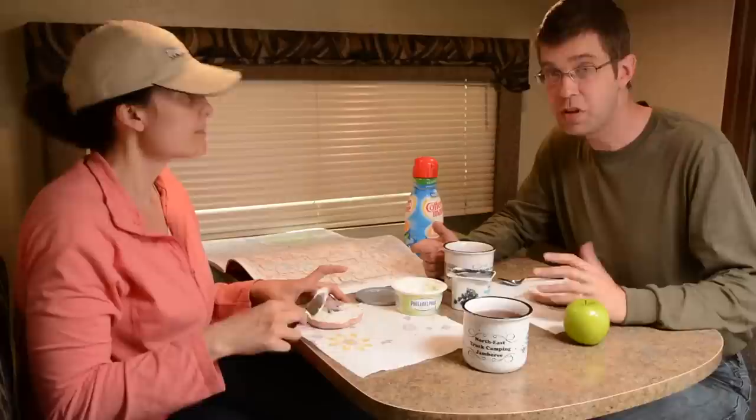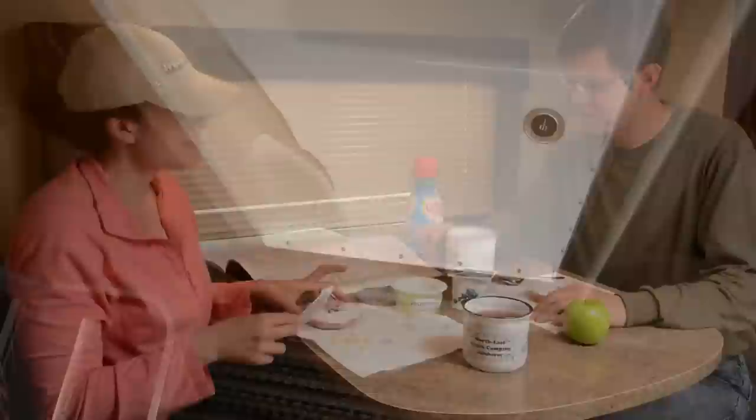We eat breakfast here in the dinette of our truck camper. We try to keep breakfast pretty simple while we're on the road.